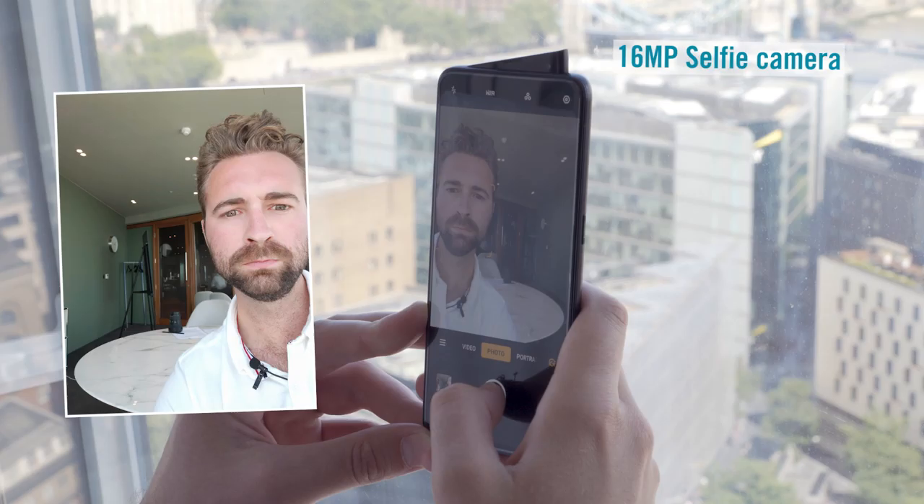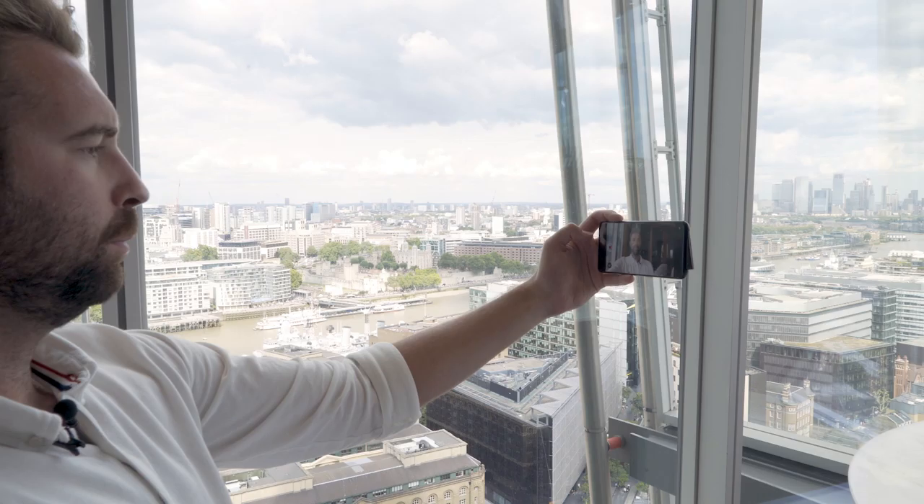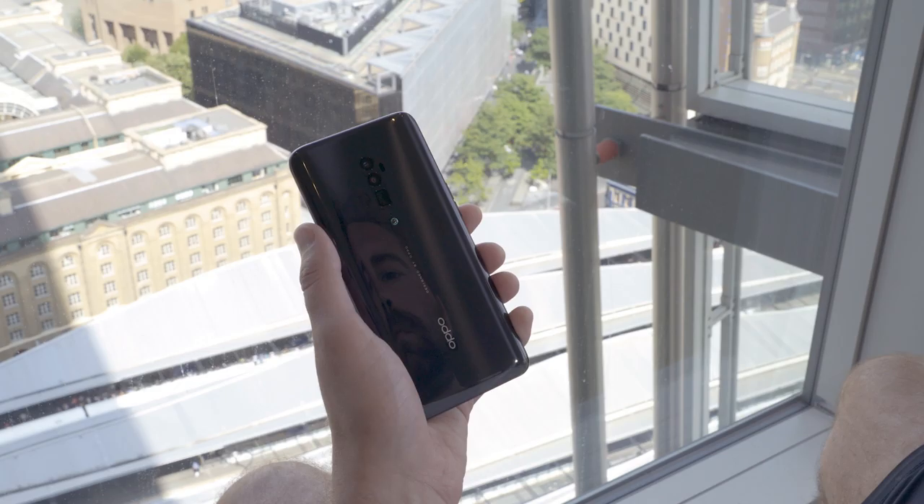Remember that shark fin pop-up camera? It's no mere gimmick. You're looking at an AI powered 16 megapixel selfie camera that takes sharp and smooth selfies full of detail. Plus it shoots in full HD so YouTubers and vloggers will be well looked after.